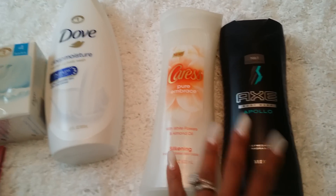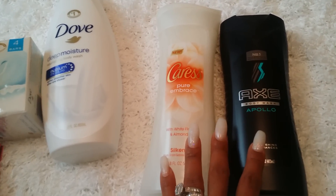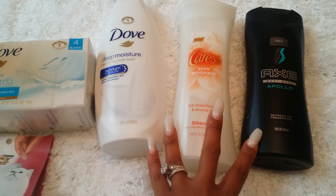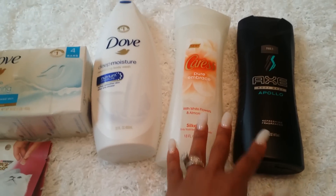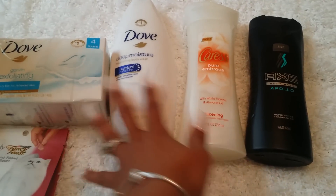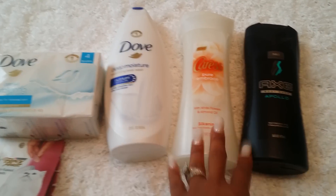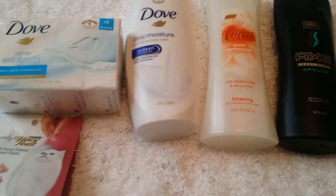There's an Ibotta rebate — when you buy these two together you get $4 back. There's also a Checkout 51 rebate when you buy these two together for another $4 back. So purchasing all of this for $18.65, I got $8 back in rebates, bringing my total down to $10.65. Then I get the $5 gift card for buying four items, making my total about $5 and some change — roughly a dollar a piece. These would have been free if I'd been paying attention.